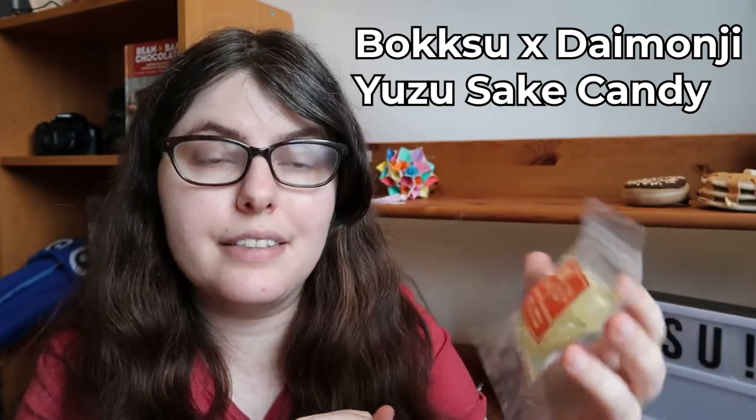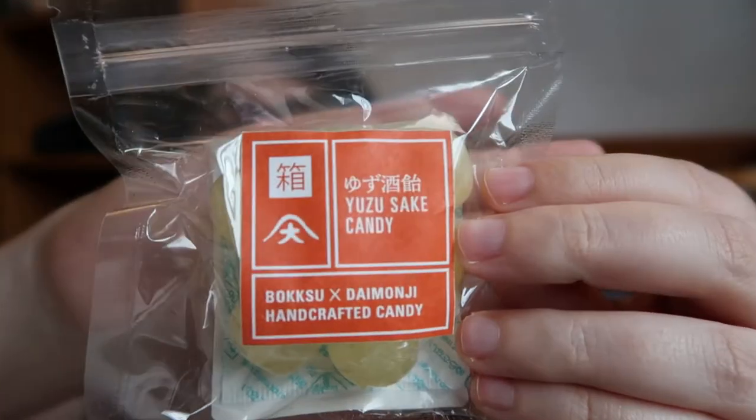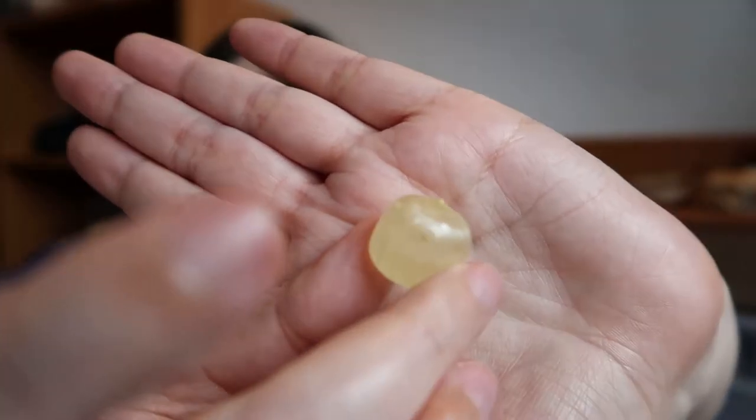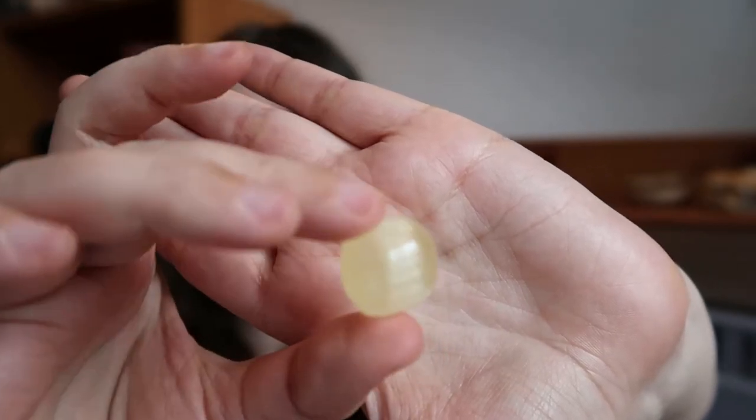Next we have the Bokksu collaboration with Daimonji Handcrafted Candy — yuzu sake candy. They're apparently a little bit alcoholic. I can smell a really gentle citrus scent. It's a hard candy, and as you suck on it you get a really gentle yuzu flavor. Yuzu is that lovely sweet-sour — it reminds me of lime with a je ne sais quoi. There's a distinctness to yuzu that's really hard to explain, but it's very delicate and lovely. I'm not actually getting much of the sake — there's kind of an after note, a bitterness I associate with sake, but it's not the dominant flavor. I only wish they were smaller, but the flavor is really nice.